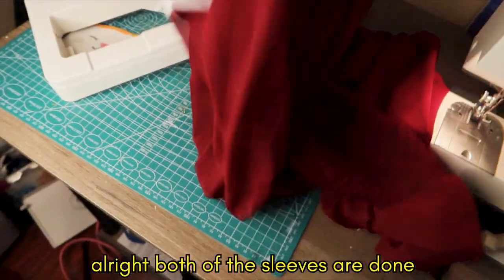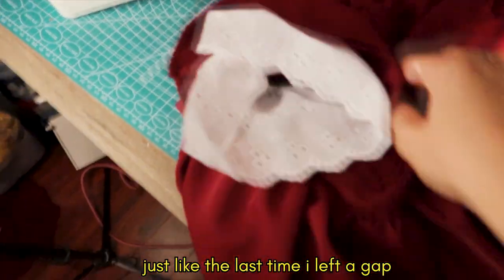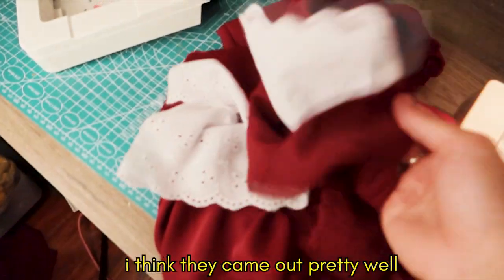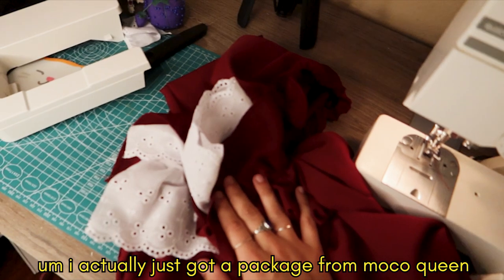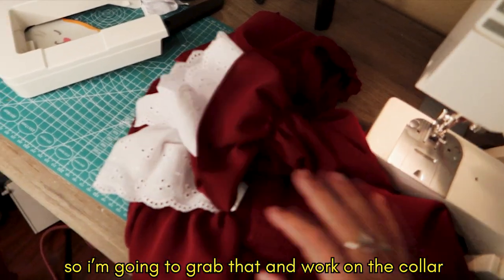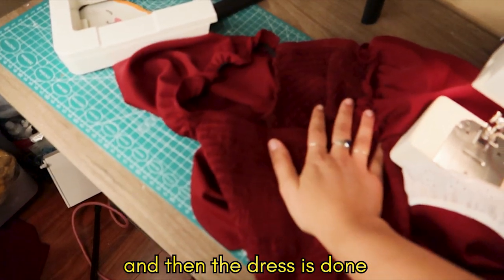Both the sleeves are done. Just like last time, I left a gap. That is what they look like — I think they came out pretty well. I actually just got a package from Mocoqueen, so I'm going to go grab that and then work on the collar. And then the dress is done.